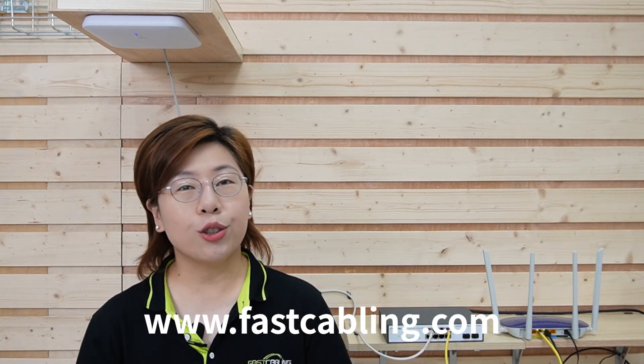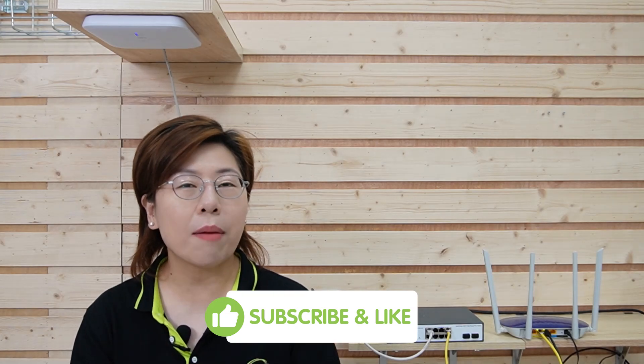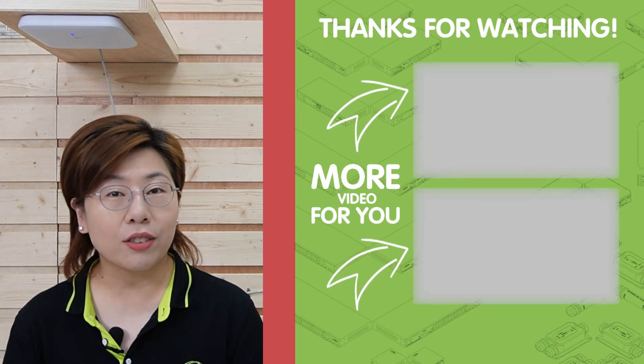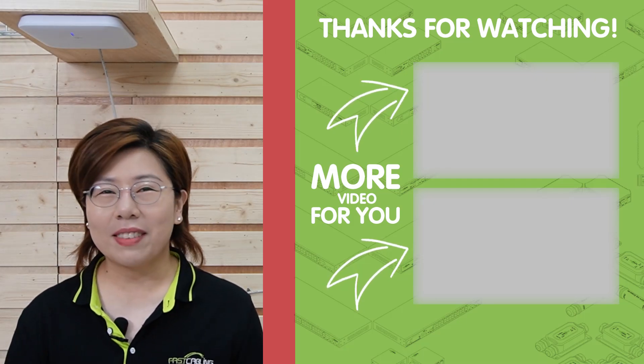If you want to know more about them, you can watch our other videos. To sum up, weak WiFi can be a real hassle, but setting up an access point can significantly improve your coverage. Whether you choose indoor ceiling-mounted APs, outdoor pole-mounted APs, or explore mesh networking and wired roaming, there's always a solution for every need. Thank you for joining us — if you found this video helpful, please like and subscribe, hit the bell icon for more tech tips, and leave us a message if you have any questions or suggestions for future videos.